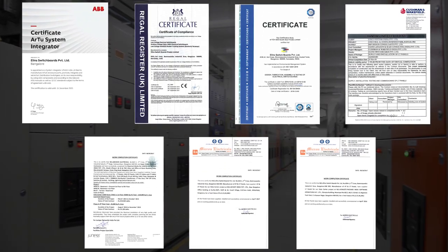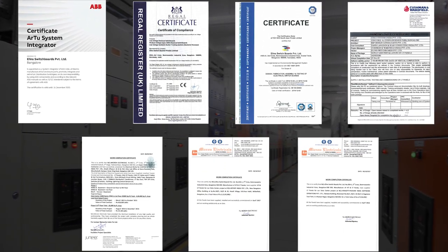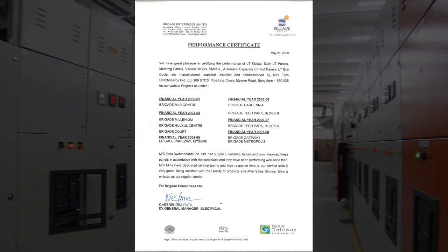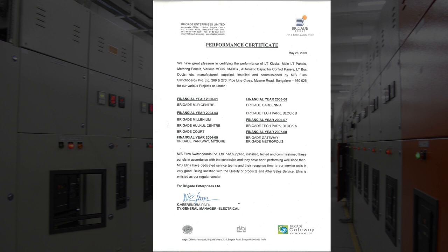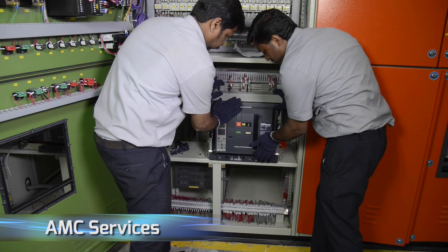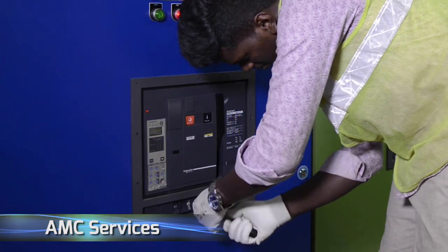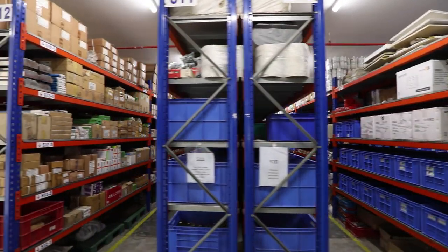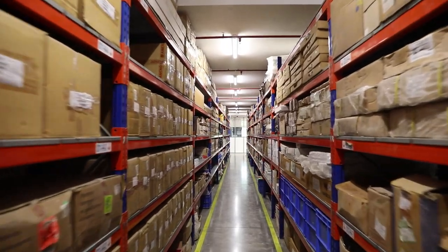We have also received certifications from several leading customers, including a performance certificate from Brigade Enterprises Limited and a Certificate of Excellence from RGA Software Systems Private Limited, to name a few. We offer comprehensive AMC services to ensure near-zero downtime and store a substantial inventory of all critical spares.